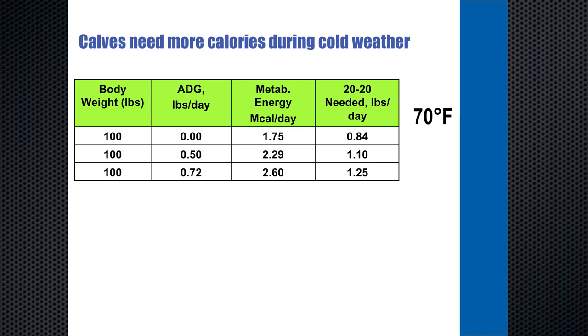Calves are born without fat covering. Fat covering in an older animal is important to insulate them from the cold, and older animals can also metabolize that fat for energy. The calf has no energy reserve in the way of fat, nor does it have the insulation. Therefore, as the energy requirement increases in cold weather, you need to increase their intake of energy to meet that need. Energy supports the immune system, growth and development, and sustaining life in the calf in the winter.